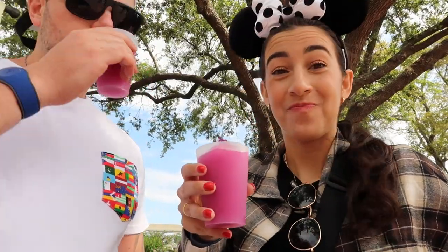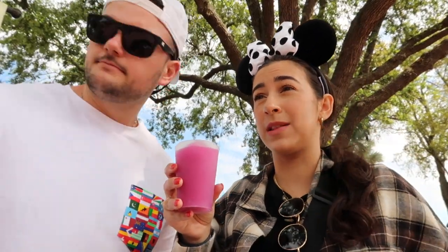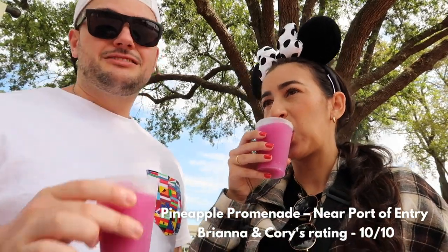Oh my gosh, this is amazing! Refreshing non-alcoholic drink for the whole family — ten out of ten. Though it might be a little sour for some. If you threw some vodka in this, I'd take that every day of the week.